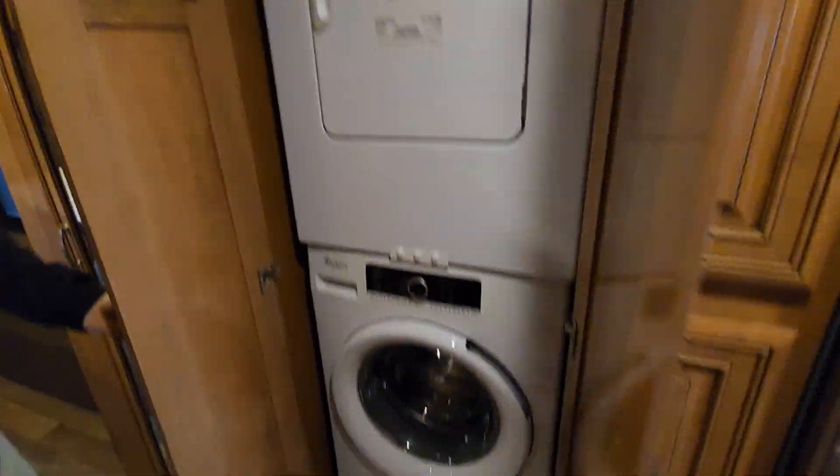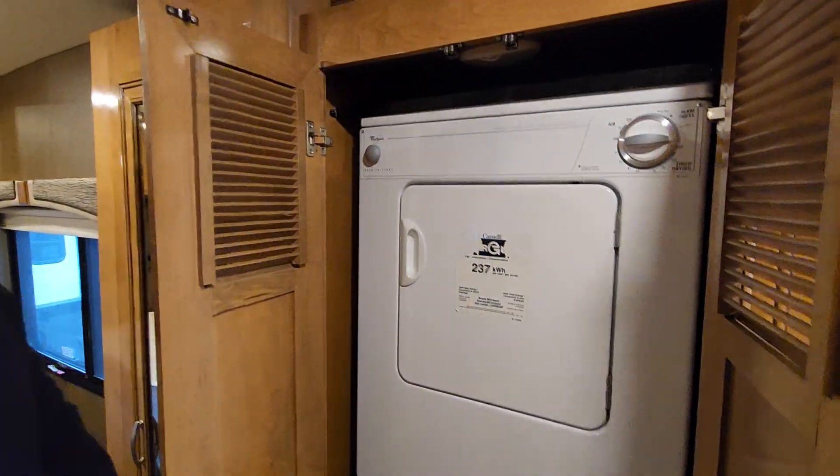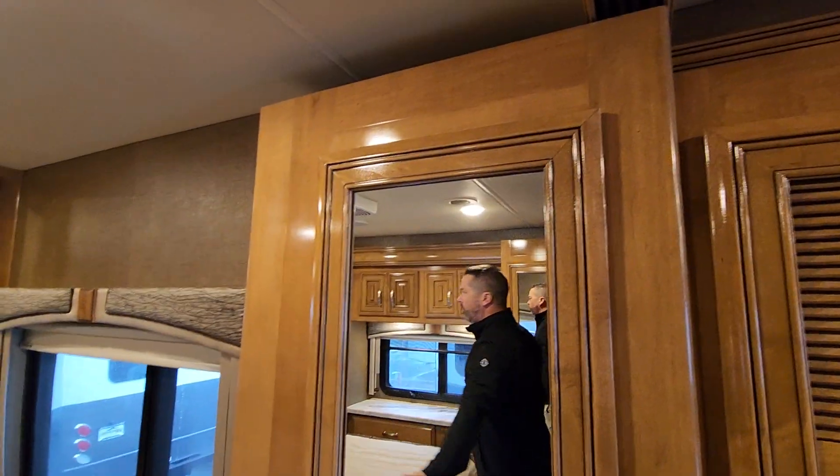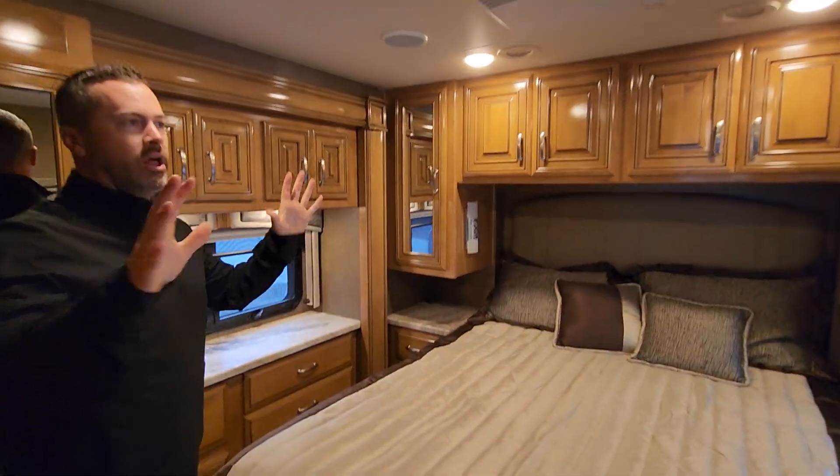It's actually set up for full-timing if you want to go that route — washer/dryer all dialed in. Tons of storage in the bedroom on both sides, big hanging wardrobes, a walk-around queen-sized bed, and storage all throughout. Beautiful colors and great condition.